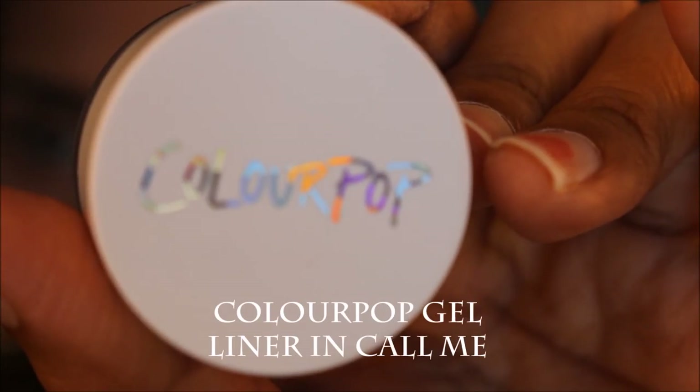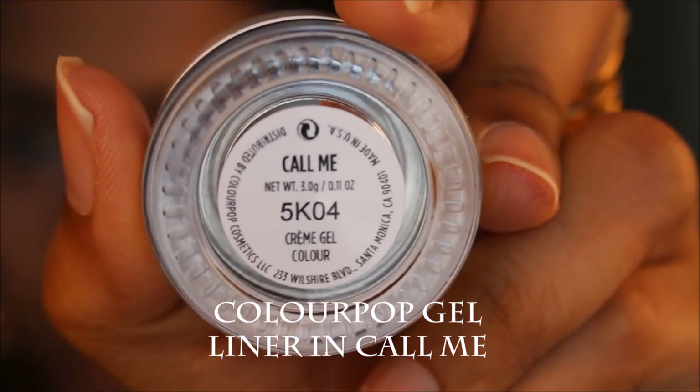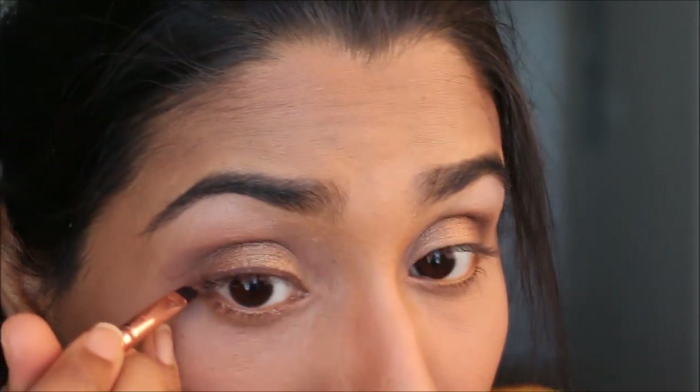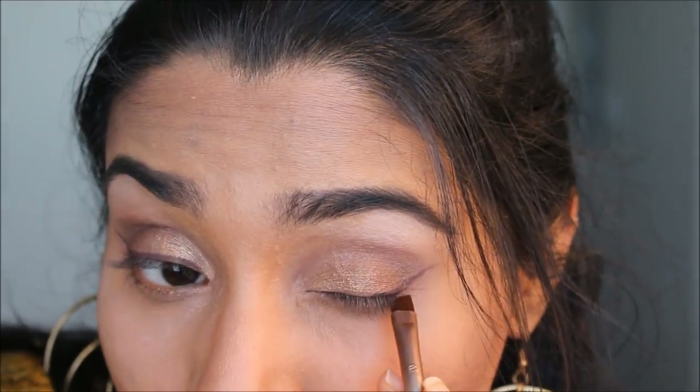Taking the ColourPop Gel Liner in the shade Call Me — a really nice brown eyeliner — I did a really thin winged eyeliner look. I went with brown because I didn't want a harsh line, and it gave a really nice subtle look that went well with the gold bronze eye look I had going on.